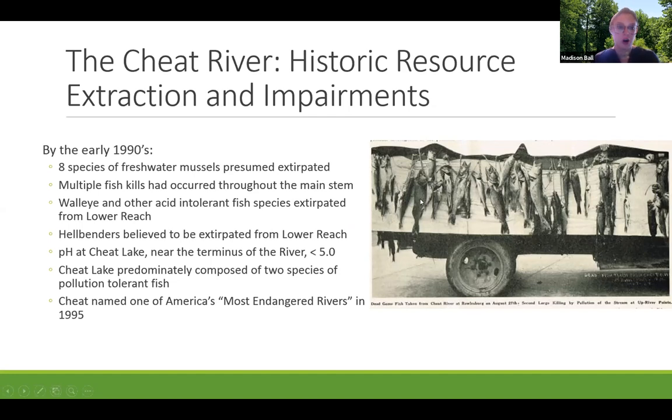By the 1940s, walleye and smallmouth bass — which are very acid intolerant — were completely extirpated from the Cheat River system, especially the lower reach. Eastern hellbender were thought to have been extirpated from the lower reach as well. The pH at Cheat Lake, a large reservoir about three miles from the mouth of the Cheat River, was less than five on average in the early 90s, dominated by only two pollution-tolerant species — white sucker and brown bullhead. In 1995, we were officially named one of America's most endangered rivers by American Rivers.